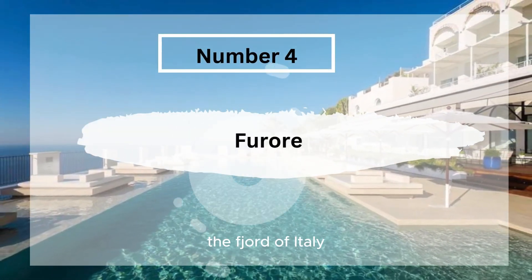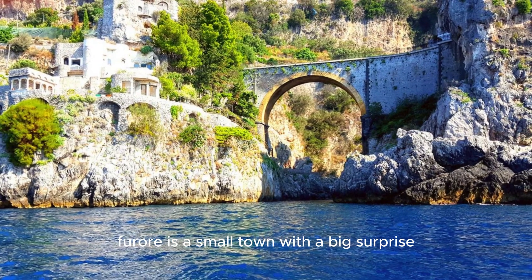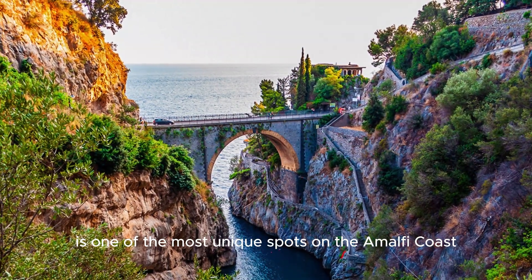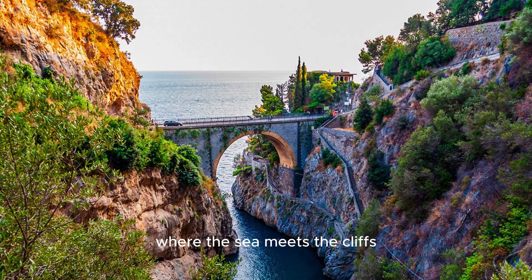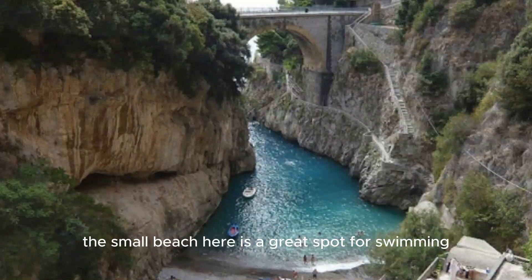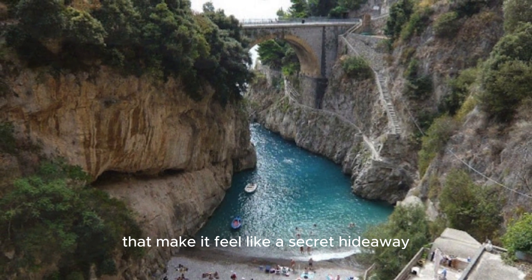Number 4, Fioror, The Fjord of Italy. Fioror is a small town with a big surprise — its very own fjord. This hidden gem is one of the most unique spots on the Amalfi Coast. The Fjord of Fioror is a narrow inlet where the sea meets the cliffs, creating a dramatic and beautiful landscape. The small beach here is great for swimming, surrounded by steep cliffs that make it feel like a secret hideaway.